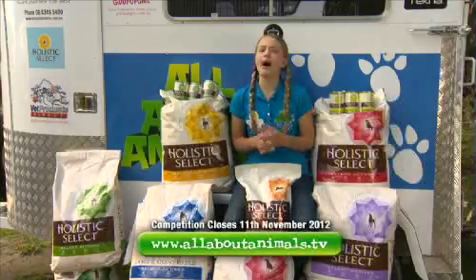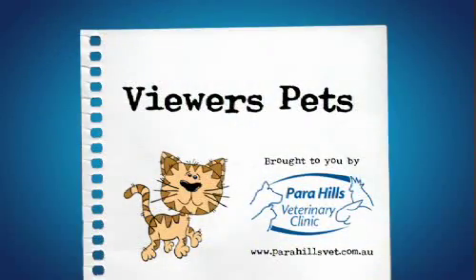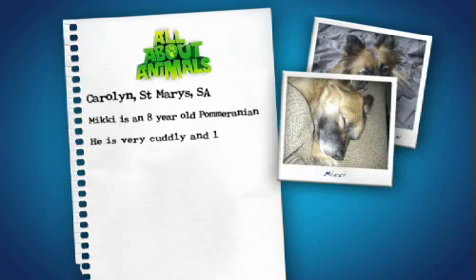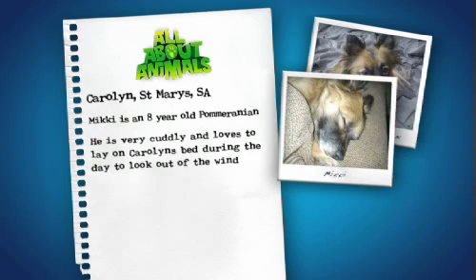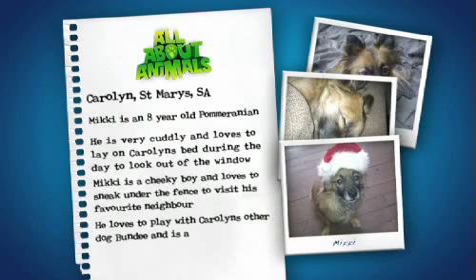For your chance to win a year's supply of Holistic Select pet food, go to allaboutanimals.tv and enter the competition. Viewer Pets is brought to you by Parahills Vet Clinic. I get lots and lots of great photos of your pets emailed in and I love looking through them all. Our first viewer pet has been sent in by Carolyn from St Mary's, South Australia. Her pet dog Mickey is an eight-year-old Pomeranian. He's very cuddly and loves to lay on Carolyn's bed during the day to look out the window. Mickey is a cheeky boy and loves to sneak under the fence to visit his favourite neighbour.